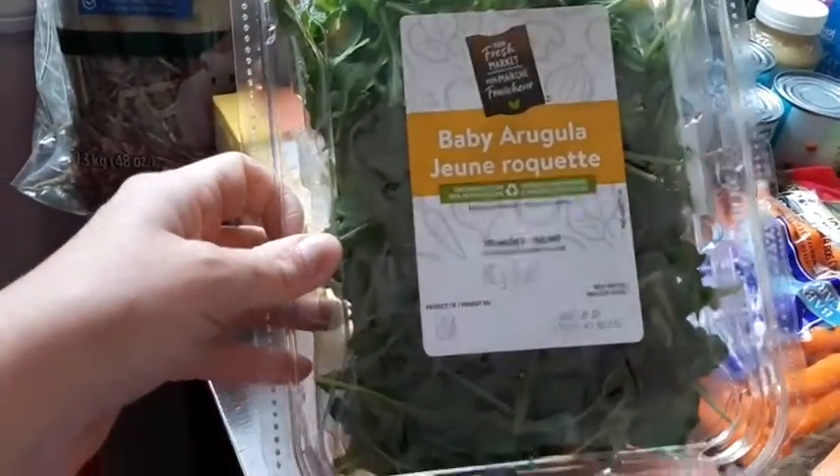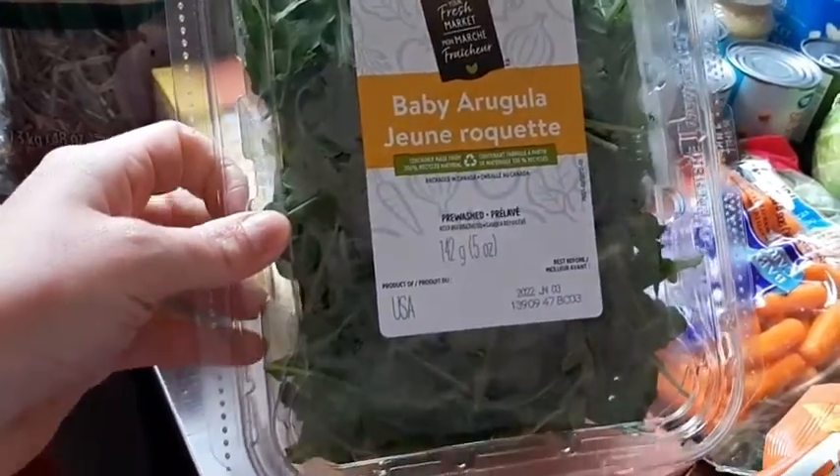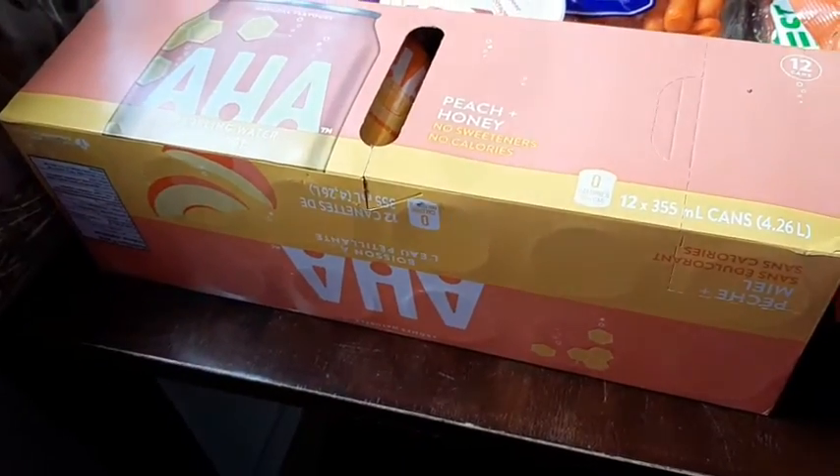I got some baby arugula — I never buy this but I want to use it in salads, even though it's only going to last like two days. We'll try it. I got one thing of the AHA drinks today, just the peach and honey.